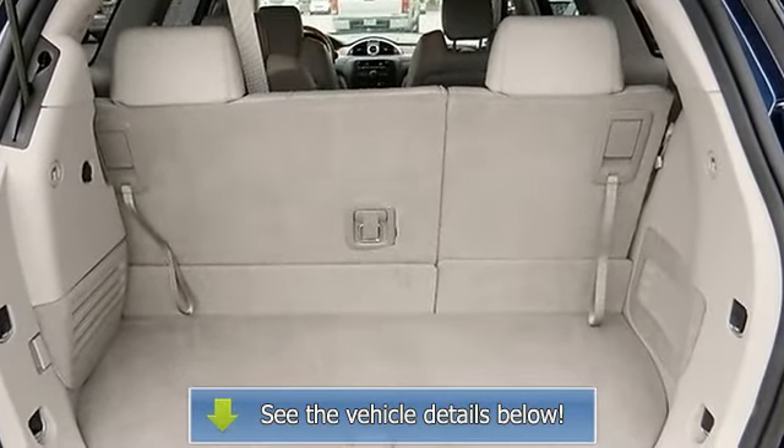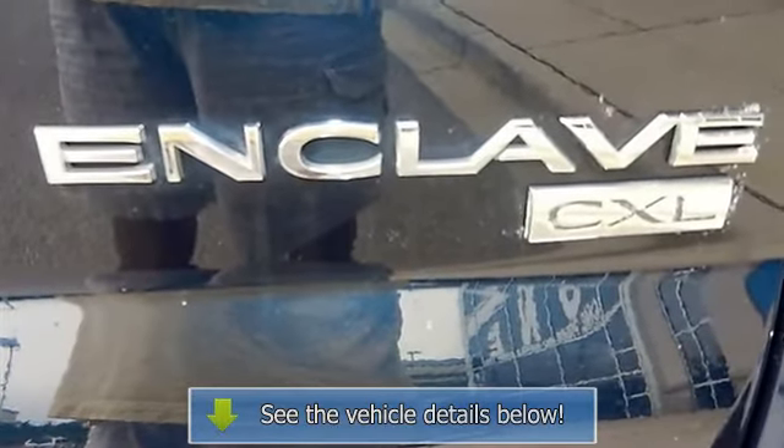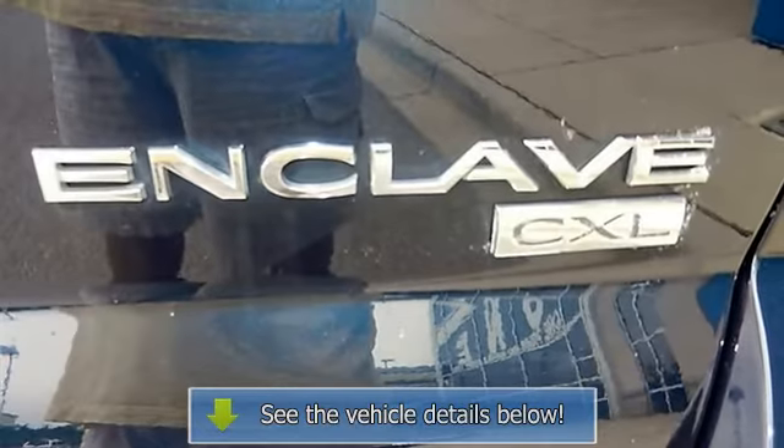Delay off headlights, electronic stability control, front bucket seats, front dual-zone AC, front fog lights, heated.